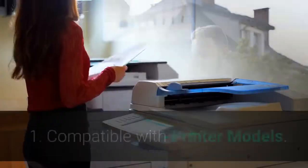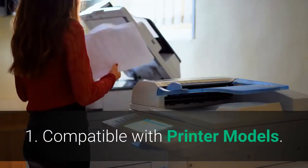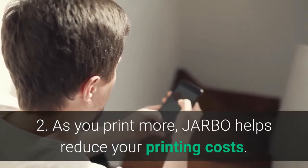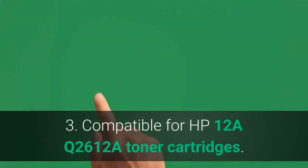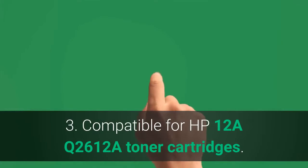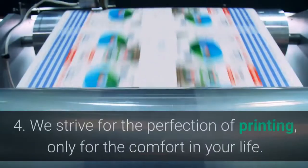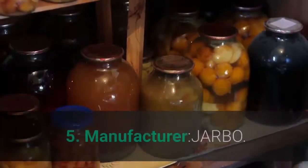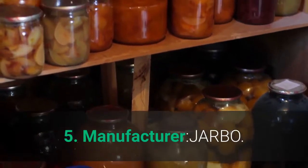Main features: compatible with printer models. Compatible for HP-12A Q2612A Toner Cartridges. We strive for the perfection of printing, only for the comfort in your life. Manufacturer: Jarbo.